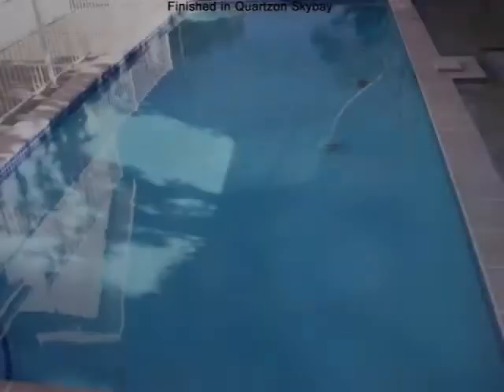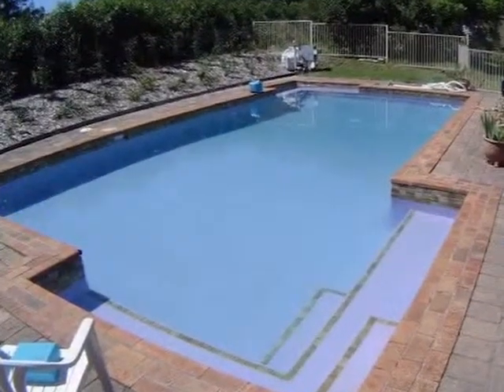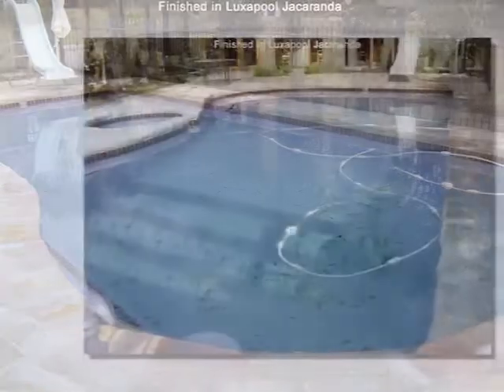At Atlas, we also do pool solar heating, which adds months of use to any pool. Warm in winter, your solar pool will always welcome you with an Atlas solar system.